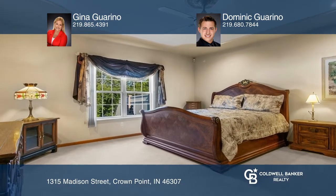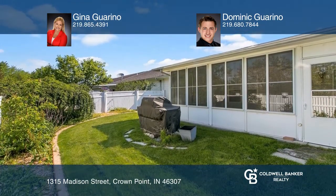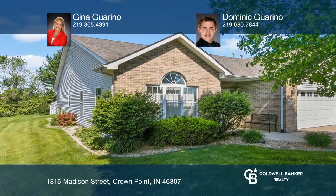You'll love the huge fenced-in yard with a shed. Schedule a time to tour your new home today by calling Gina Garino and Dominic Garino.